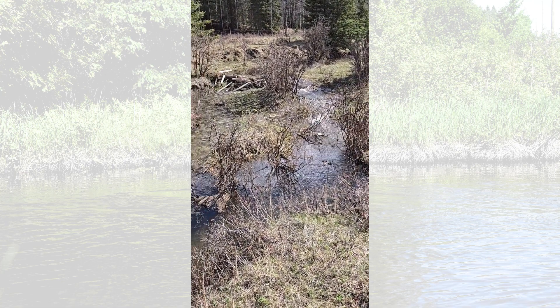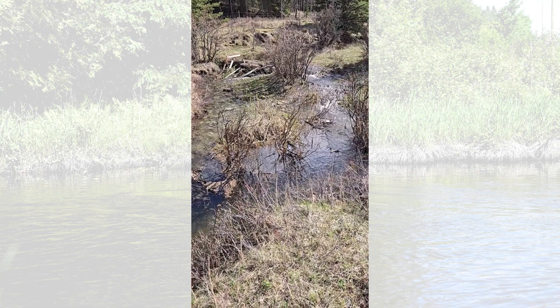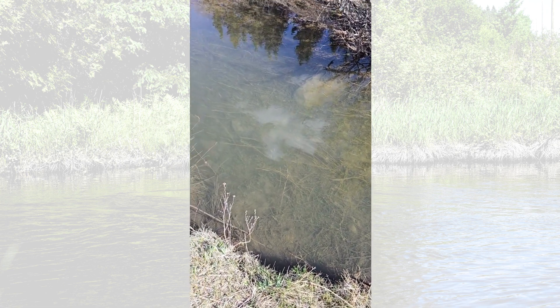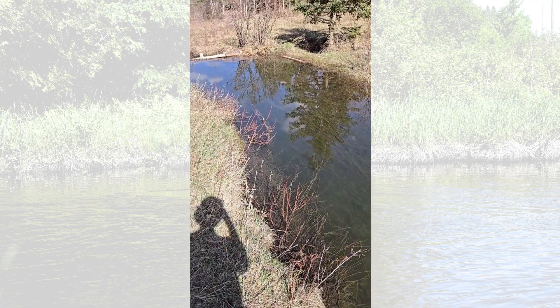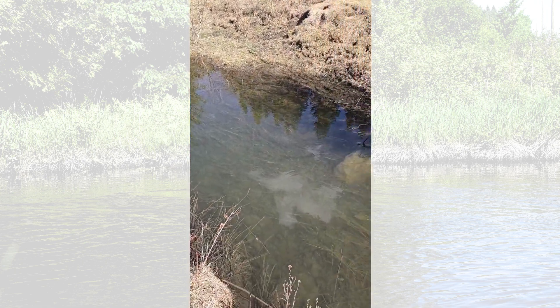This is why we say structure forces complexity. Look at all the complexity here — we've got a run over there, some riffles, pools — magical. I'm just standing upstream of that last structure we saw. It's almost a meter deep in here. Look at all that water, thousands and thousands of liters of water soaking into the floodplain.